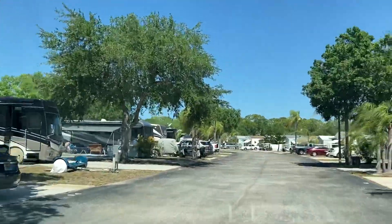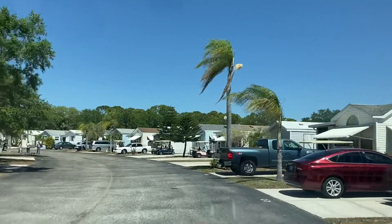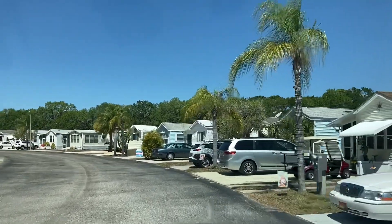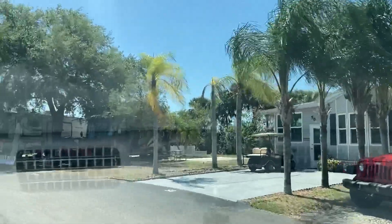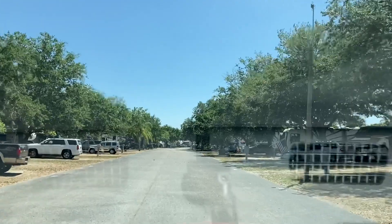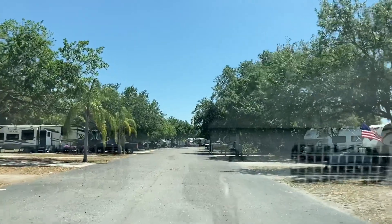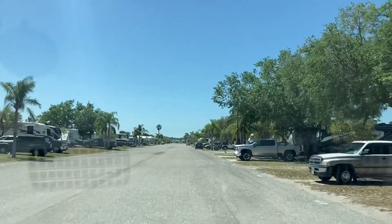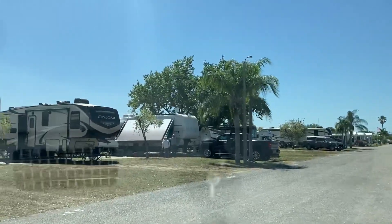I'm going to take you down this little finger that goes up to a canal. There are park models along here off to the right, and transient RV sites off to my left. Off to your right you're going to see some of the transient RV camping — they have seasonal sites mixed in here as well. My Cougar's off to the left. I'm going to nose in so you can see where our site is — that Cougar right there, that's our home for right now.